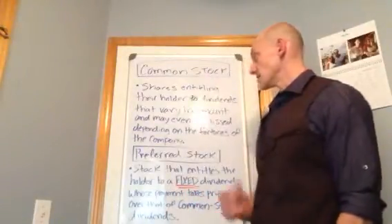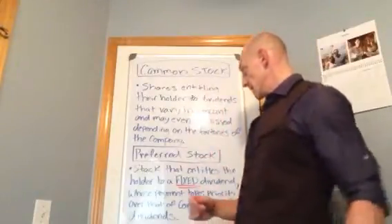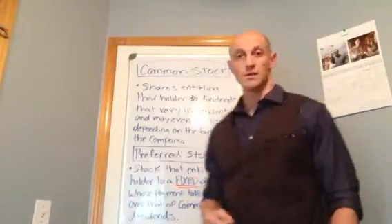Common stock is simply shares entitling their holder to dividends that vary in amount and may even be missed, depending on the fortunes of the company.